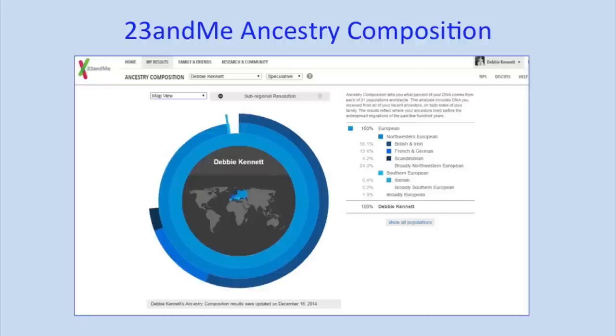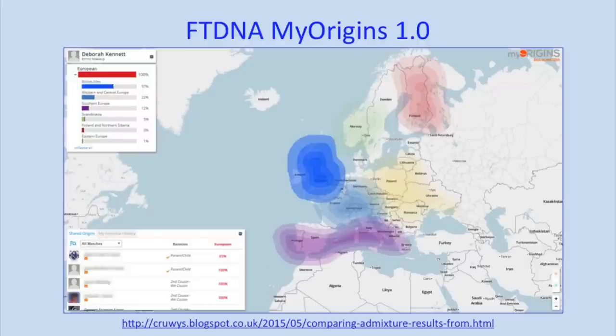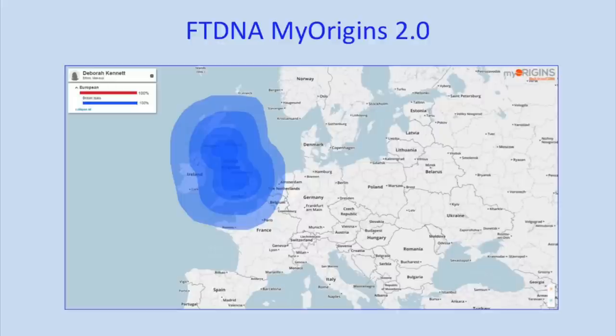At 23andMe I am, according to them, 56% British and Irish and 13% French and German within the last 500 years — but all my lines are actually from England, with one great-great-great-grandmother from Ireland and one great-great-great-grandfather from Scotland. My results from Ancestry show 21% Great Britain and 20% Ireland, with no French and German. Each company has their own reference datasets and different algorithms — that's one of the reasons the results differ. At Family Tree DNA, until a few days ago I was 57% British Isles, but they just updated their database and now I've gone up to 100% British Isles. My husband, on the other hand, has gone down to only 15% British Isles. So you can't really take these results too seriously beyond the continental level.